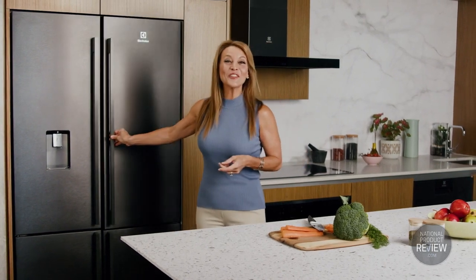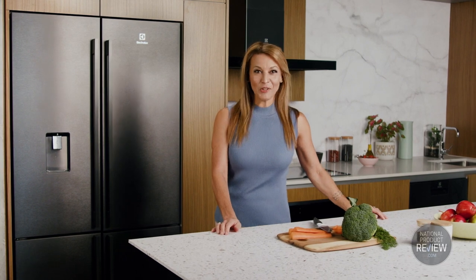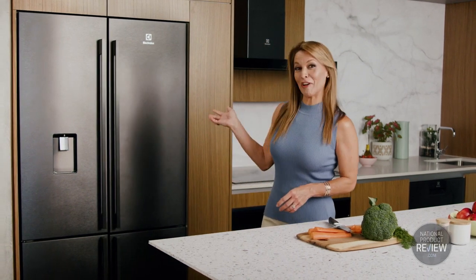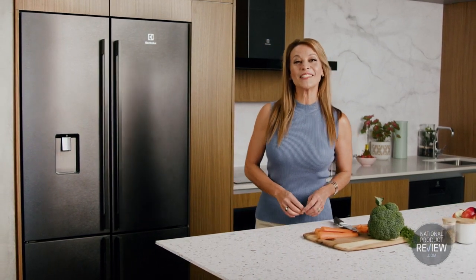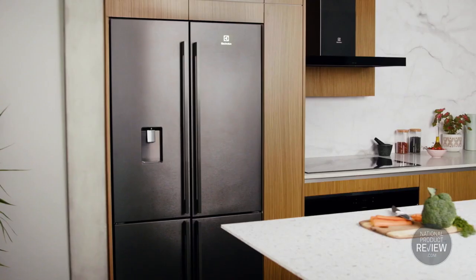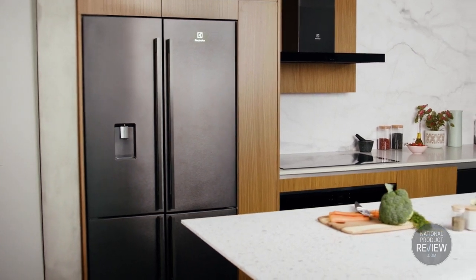You'd like your family kitchen to look as good as the fabulous meals you prepare here, right? So does Electrolux — that's why it's delighted to launch the new Ultimate Taste 700 French Door Refrigerator with its seamless, streamlined design. The slimline door allows the fridge to sit flush with your customised kitchen cabinetry for a flawless, built-in look in harmony with your home's aesthetic.